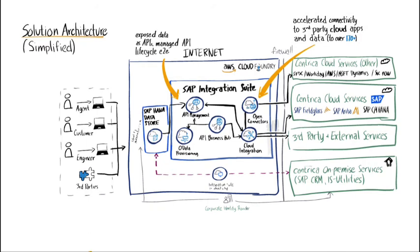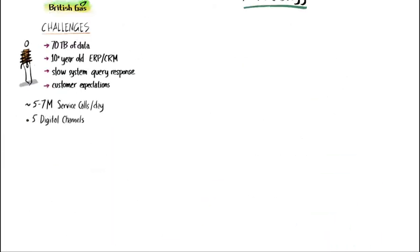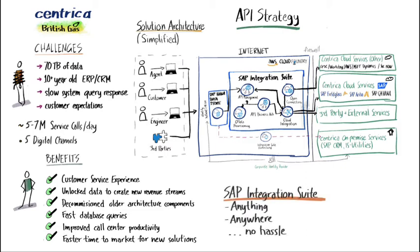By using SAP Integration Suite, Centrica executed an API strategy. Exposing data from their old ERP CRM system, data access times experienced a 10 times improvement. Business benefits were also realized through the ability to feed data to other mobile and internet channels, providing other digital services. SAP Integration Suite helped accelerate Centrica's journey to the cloud by integrating anything, anywhere, without hassle.